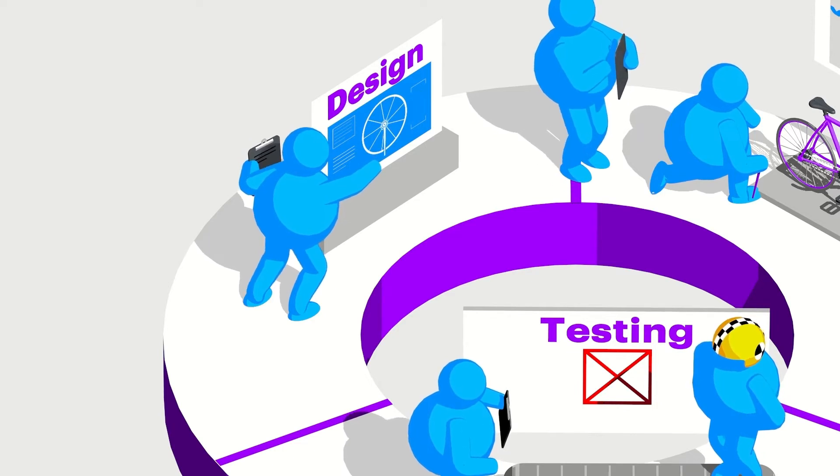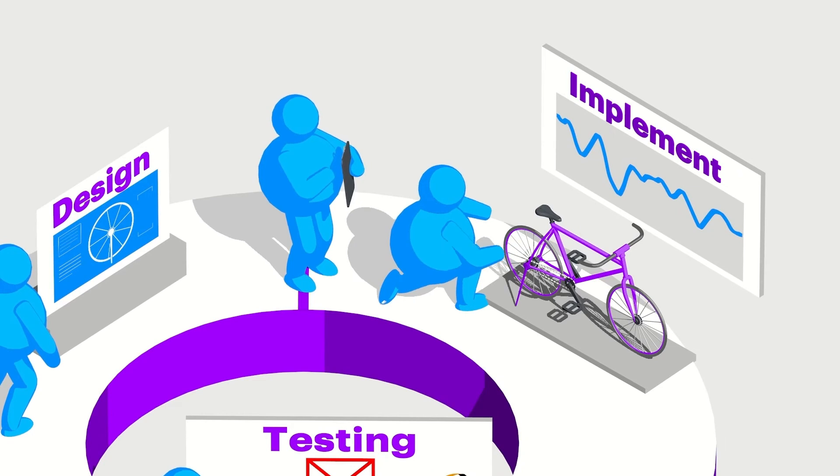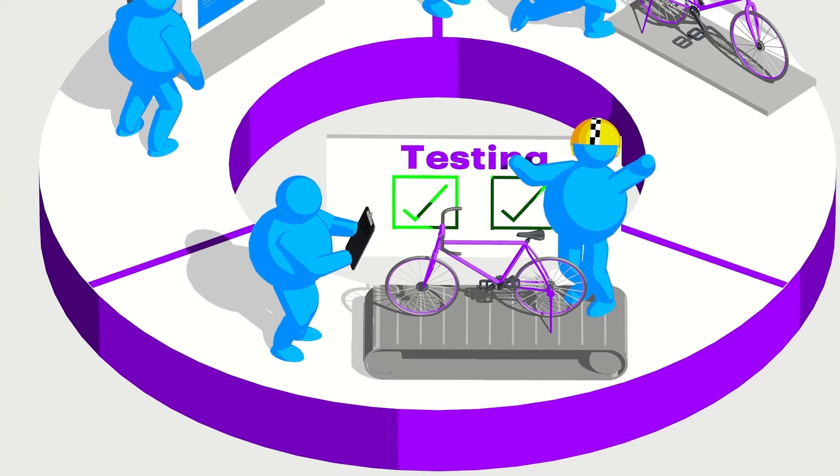Sprints are carefully planned so everyone on the team has a specific task to do and enough time to complete it. At the end of the sprint, the team shows off its work and gets feedback that will affect its plan for the next sprint.